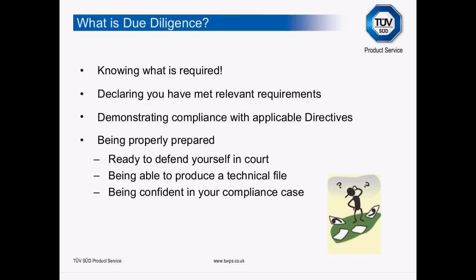It means being confident in your product compliance case. If it transpires that you get a visit from the enforcement authorities and you're not doing something correctly, if you can demonstrate that you've been applying due diligence — even though you haven't got it quite right — they're going to work with you. The people who are going to be in a lot of trouble are those who say they've barely heard of CE marking. That's not going to go down well at all.